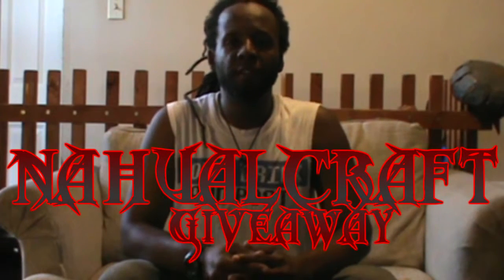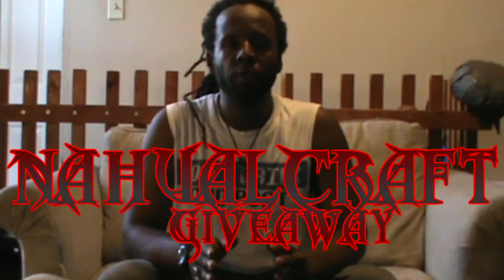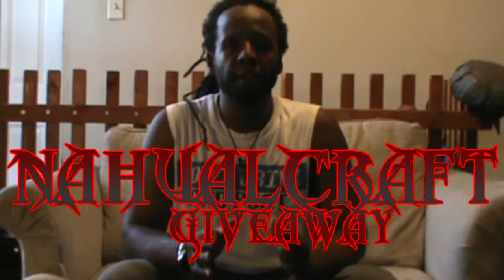Hey everybody, it's the Travel Child once again. The time has come. In partnership with New All Studios, the New All Craft giveaway has begun. To kick off a monthly giveaway, I'm about to announce our two inaugural prizes for the month of September.